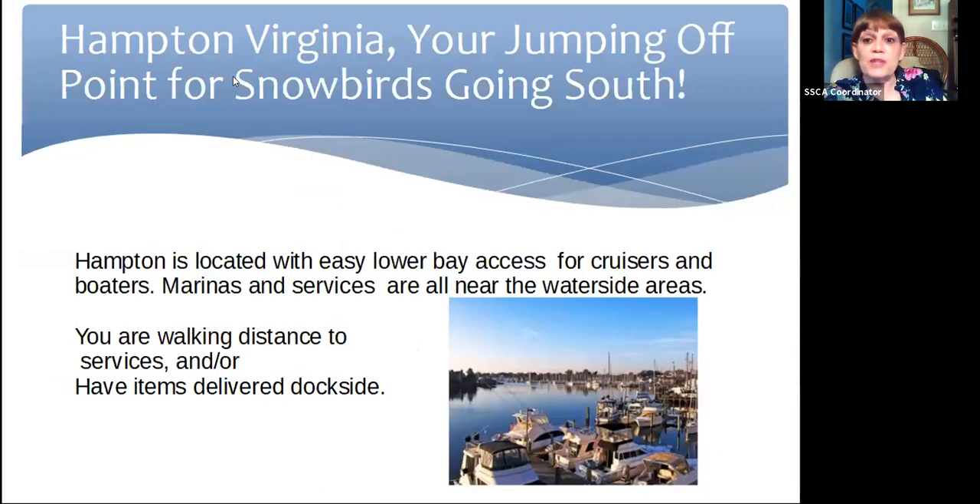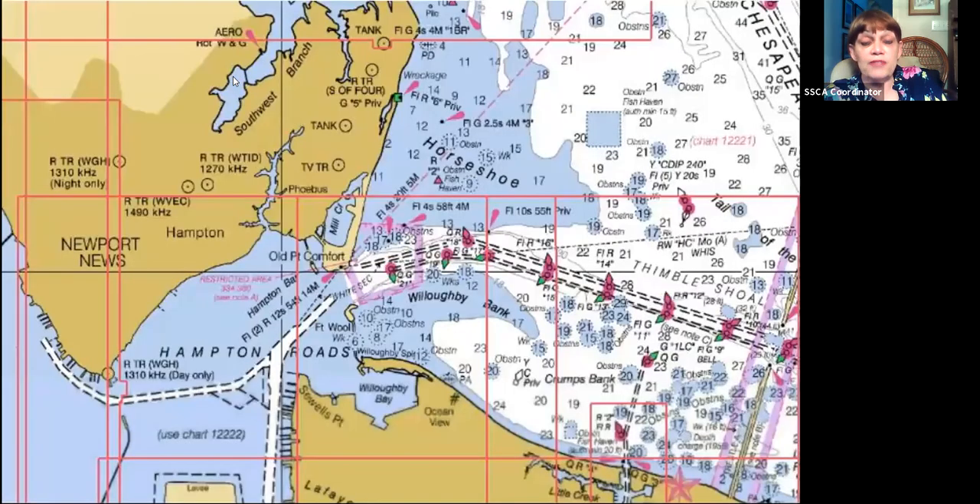Hampton, Virginia is going to be your jumping off spot for snowbirds going south. Hampton's in the lower end of the bay for cruisers and boaters. All of the marine and service areas are near the water side and you're walking distance. They have a really nice website where you can get your reservations and it tells you about the area. For charts going into this area, you're either coming south down the bay or coming in from outside into the Chesapeake Bay. You follow the markers and then go through the Hampton Roads Bridge Tunnel area past Willoughby Bay.